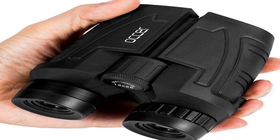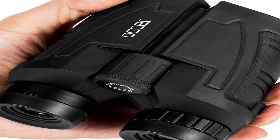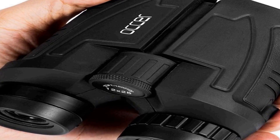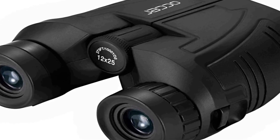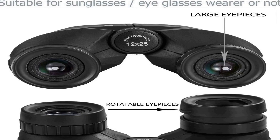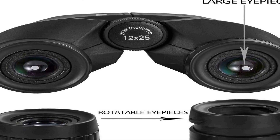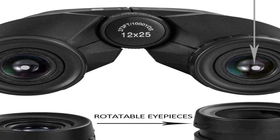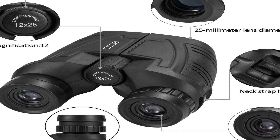Number 1 on the list comes with premium quality at an affordable price. These high-powered large eyepiece binoculars feature 12x magnification, a 25mm objective lens, and a wide field of view of 273 feet at 1000 yards, letting you look farther and see wider. They are coated with FMC broadband coating and a premium BAK4 prism to ensure vivid imaging.